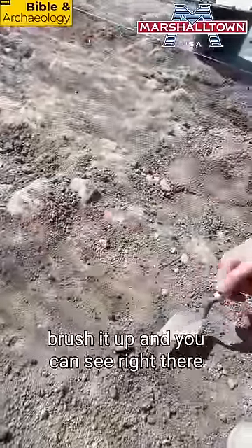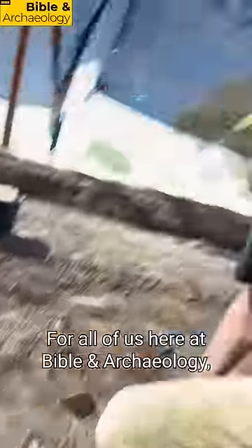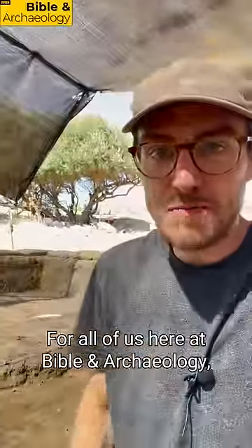And then come back through, brush it up, and you can see right there little pieces of pottery that come out just with a bit of trowel. For all of us here at Babylon Archaeology, I'm Jordan Jones.